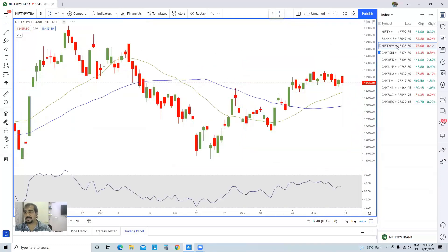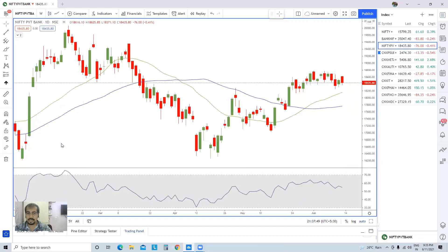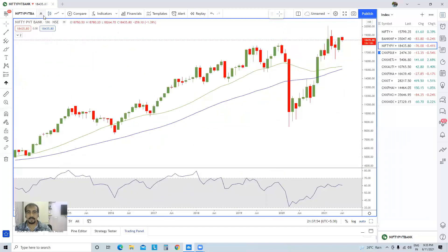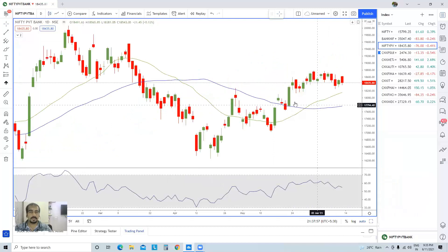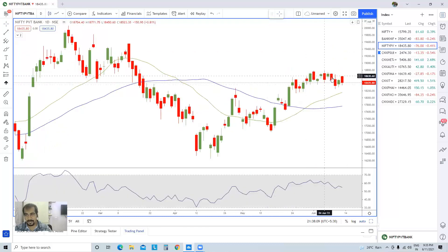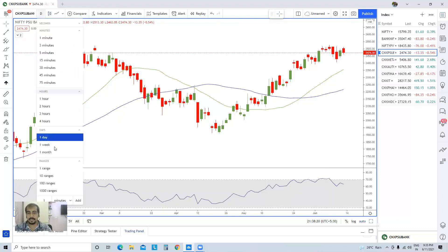Now talking about private banks — nothing much different. The Bank Nifty chart and the private bank chart look very similar. A little bit of consolidation here and there is possible, but overall trend is up. The truth is also that PSU banks have recently outperformed private banks in the short run. Private banks have gone up and then sideways, whereas PSU banking has gone up consistently, thanks to SBI, which has performed very nicely.